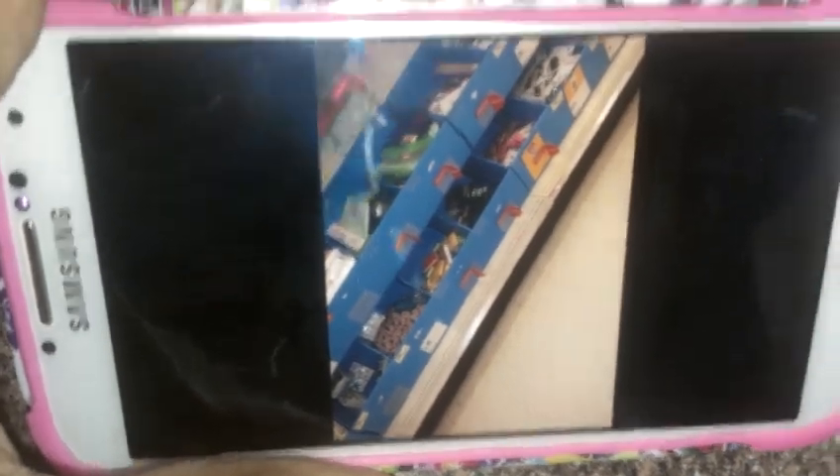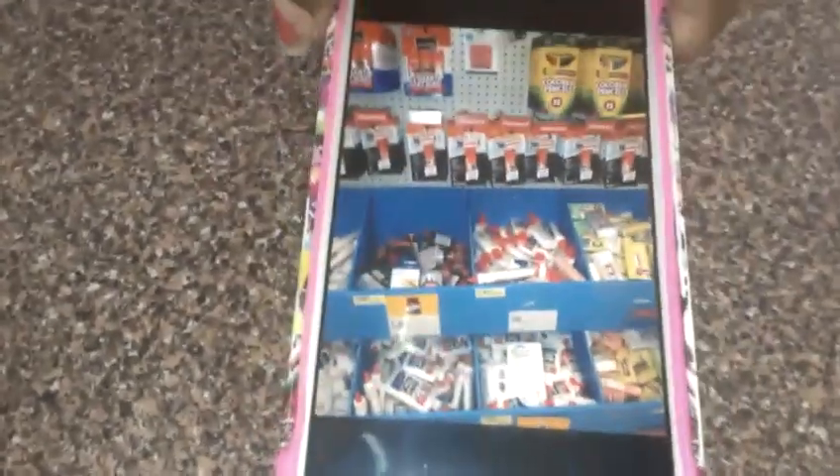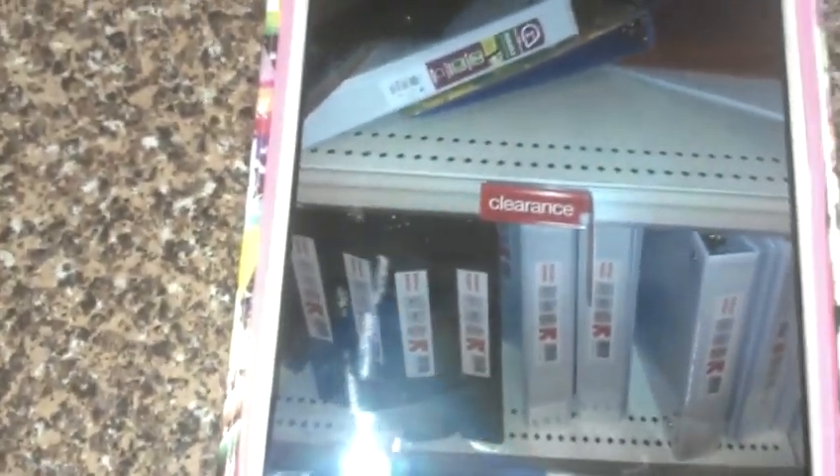Just a couple pictures showing some of the clearance I took. Everything is on clearance, it's just not low enough for me to get yet — I'm waiting for them to go to 90%. I'm just going to keep checking in a couple of days. Hopefully we'll hit 90% soon.